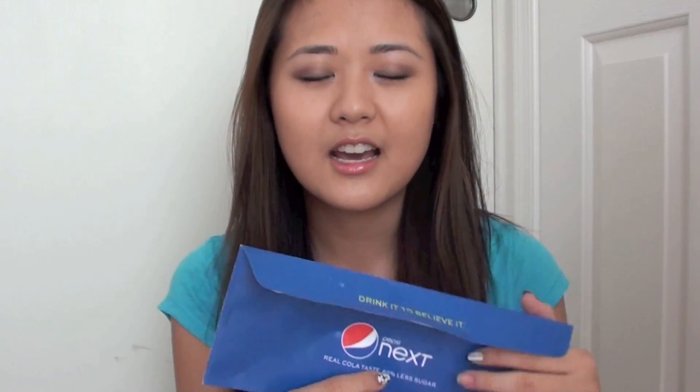The next item is from Pear Tree — it's a thank-you card for your teacher. It included two thank-you cards in two different sizes and two different designs, which is really cute. I'm probably going to end up using these at the end of the school year or during Christmas, I'm not sure.